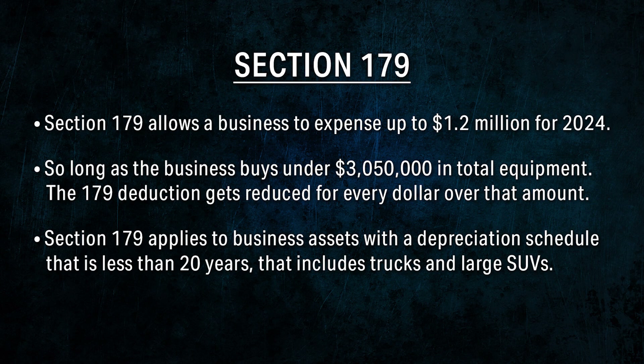Section 179 allows a business to expense up to $1.2 million, so long as the business buys under $3,050,000 in total equipment. The Section 179 deduction gets reduced for every dollar spent over that amount. Section 179 applies to business assets with a depreciation schedule that is less than 20 years.